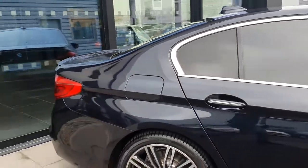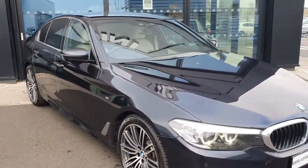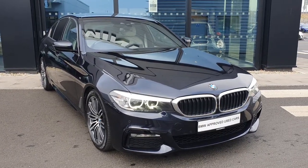Absolutely stunning car. Let's take a quick look at the interior and the specs on board this 520D M Sport.